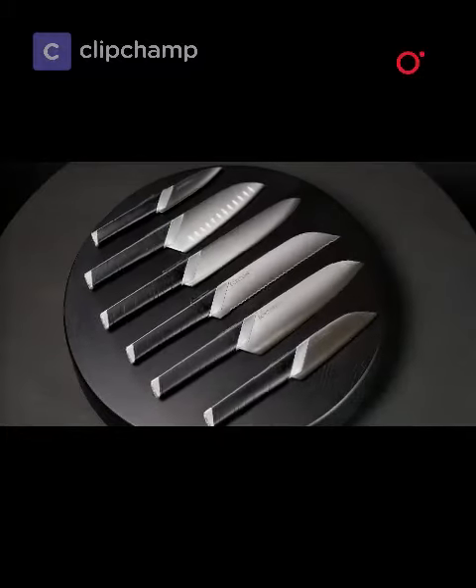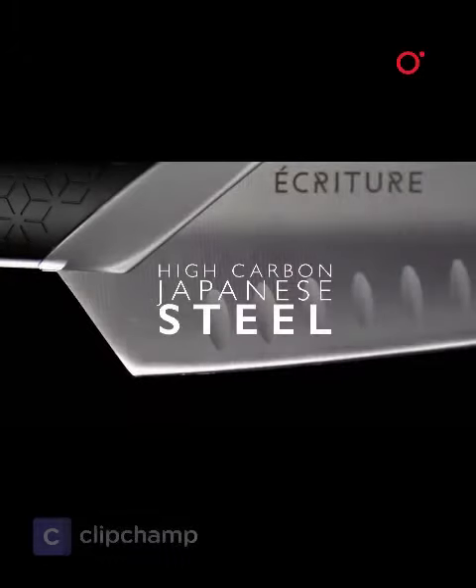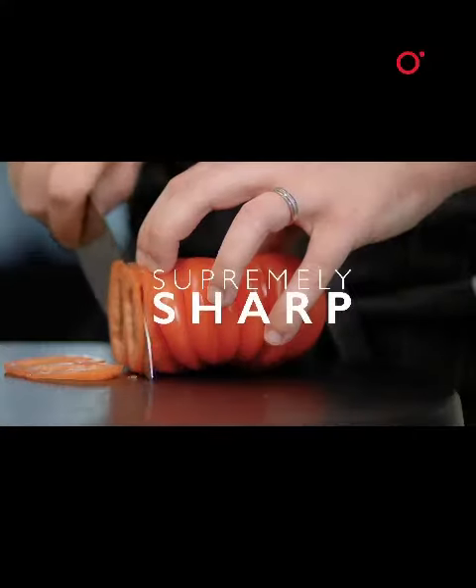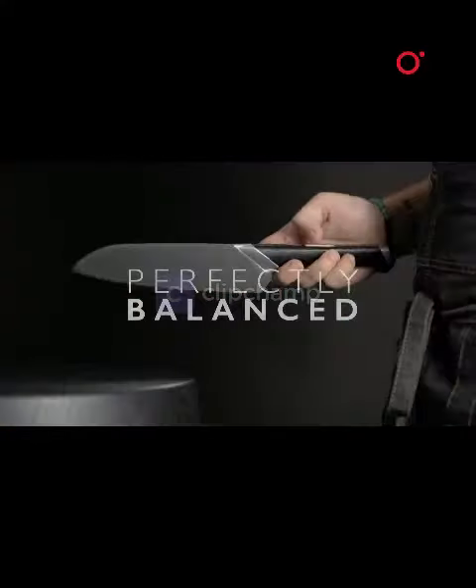Introducing the Ecriture Perfect Knife Collection. High carbon Japanese steel, beautifully crafted knives, supremely sharp, with a perfectly adjustable balance.